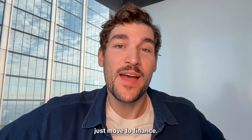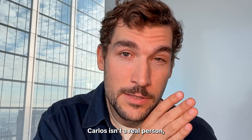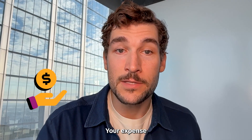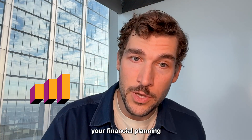Carlos from operations just moved to finance. Carlos isn't a real person, but I'm still happy for him. Since he's moving teams, Carlos is going to need access to your expense management system, the tool you use to process invoices, and your financial planning software.